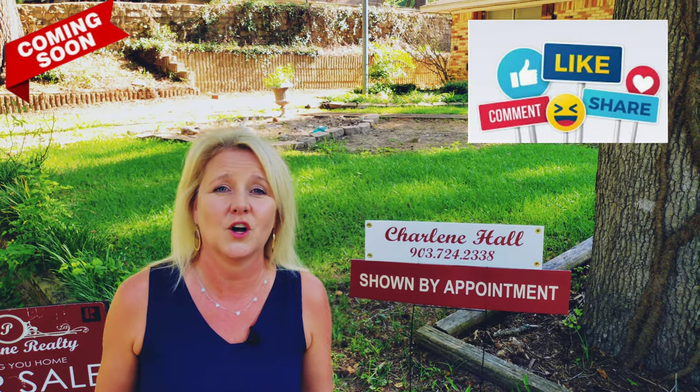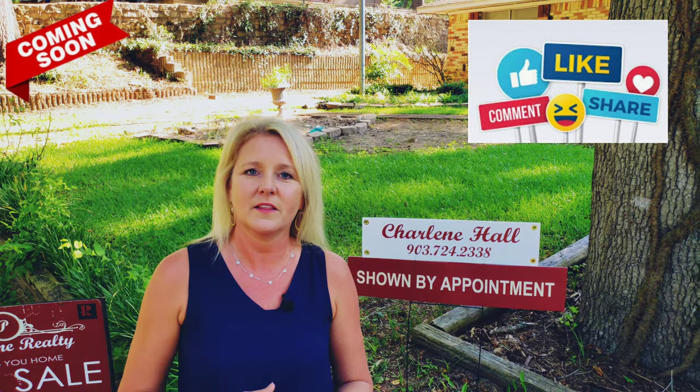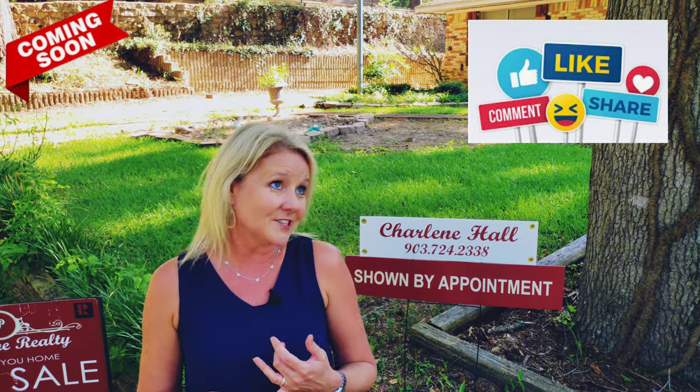Just had to kind of get it out there for you guys so you know about it. One thing that you could do for me — if you have a friend, family, or acquaintance that you know might be in the market and looking for a house like this, if you'll tag them below. Don't ask for the address or the price because that's going to be coming soon — otherwise this wouldn't be a sneak peek.